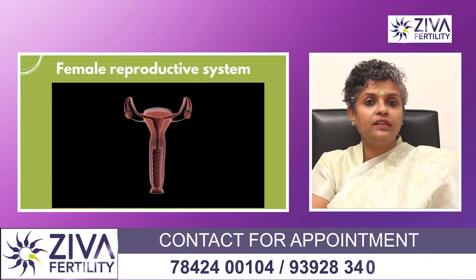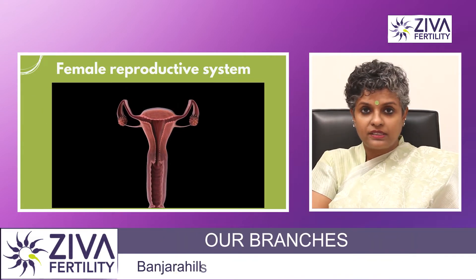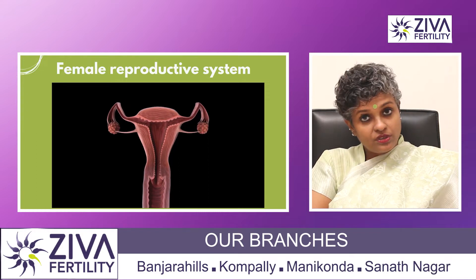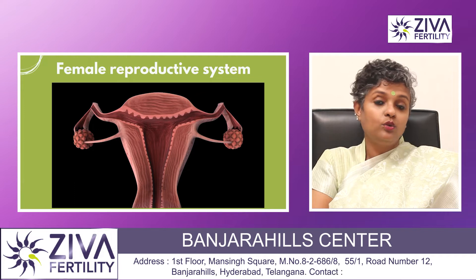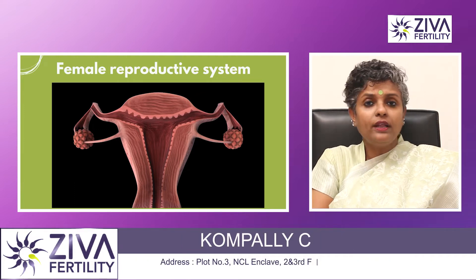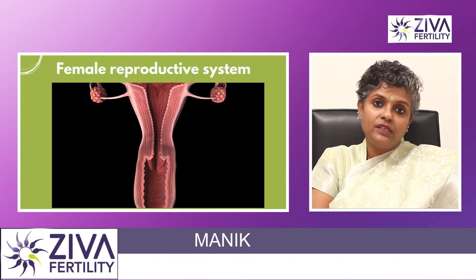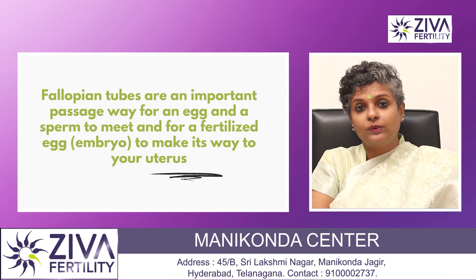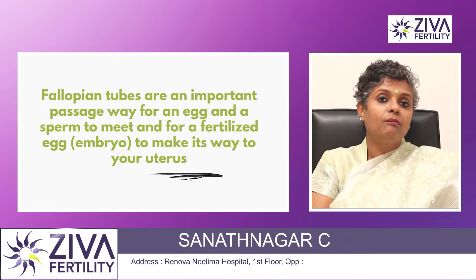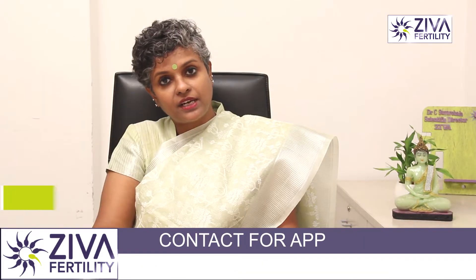To understand the role, you have to understand the anatomy of a female reproductive system slightly. There is a uterus, and on either side of the uterus are two ovaries, and connected to the ovaries are two tubes. This is not like a tunnel where the egg is released from the ovaries and goes into the tube — it is like an open end. The tubes are open ends over the ovaries, and once the egg is released, by the action of the end of the tube, the egg is pulled inside the tube.